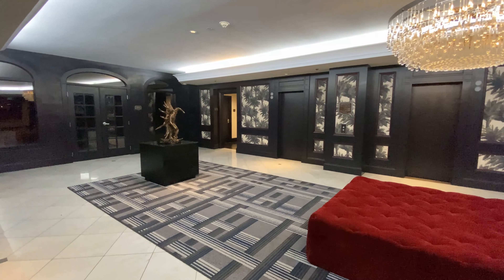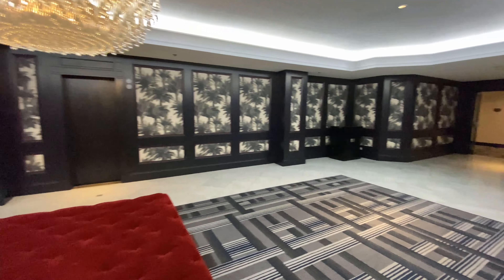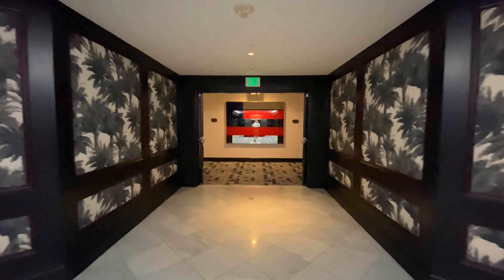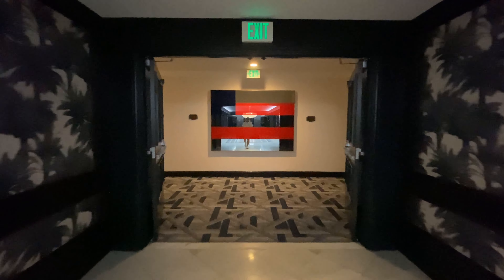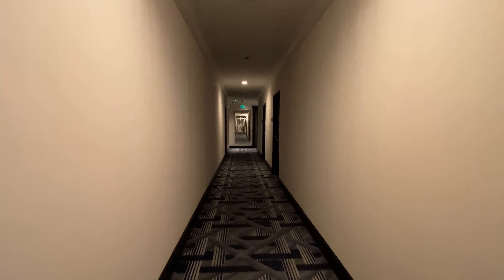This is the elevator landing area, which conveys a sense of luxury with the chandelier and decor. At the start of the hallway, there is an American flag-themed mirror. The hallways are deceptively long, so I will speed through this.